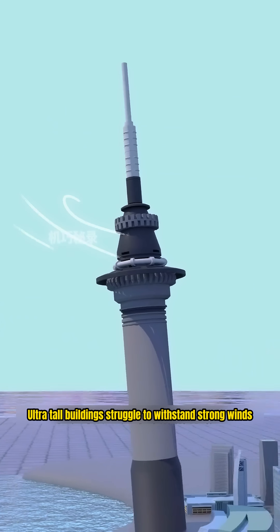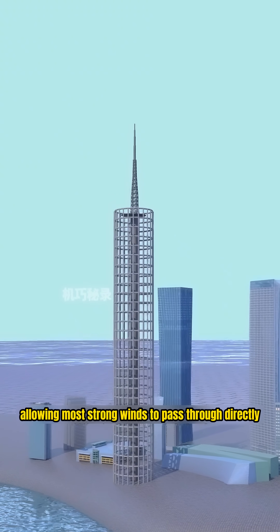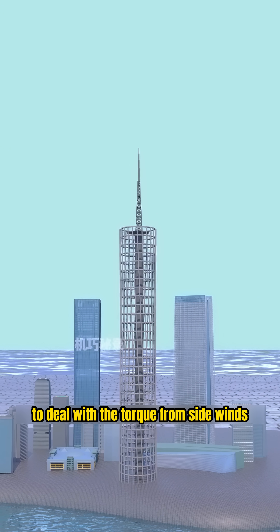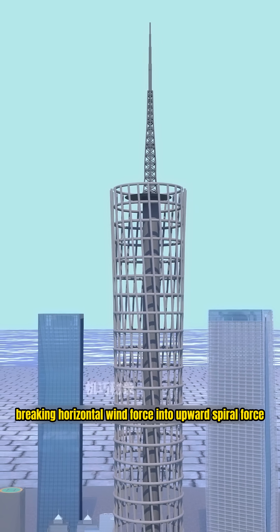But ultra-tall buildings struggle to withstand strong winds. So you make the tower structure hollow, allowing most strong winds to pass through directly and reduce the direct impact of wind pressure. To deal with the torque from side winds, you design the tower in a spiral shape, breaking horizontal wind force into upward spiral force.